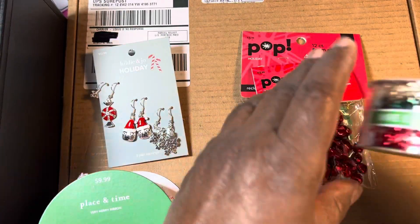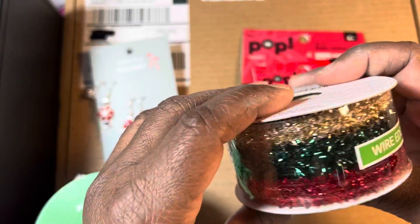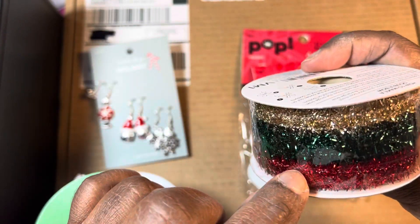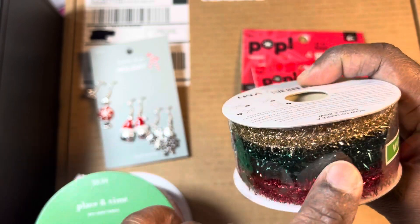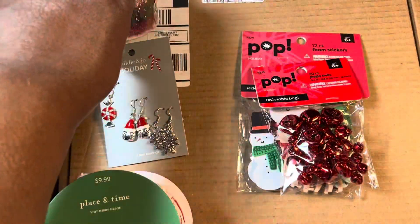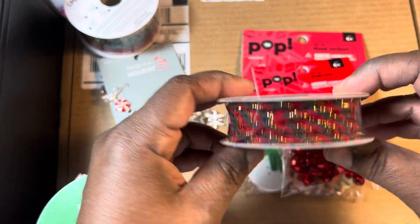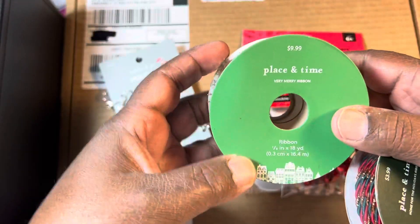And then I picked up this one — this says it has wire in it. I thought this would be really cute on some projects, especially to go around a picture frame. I thought that was really cute, so I picked that up. I kind of wish I had got two of them. They'd be $3. And this one — I think these were like $1.20.